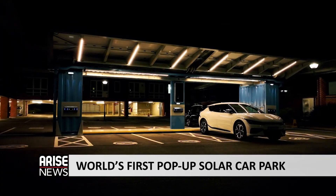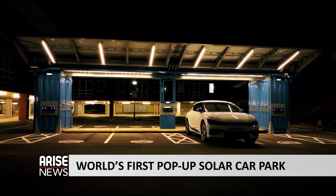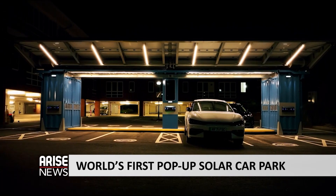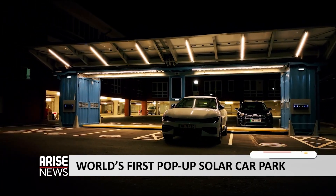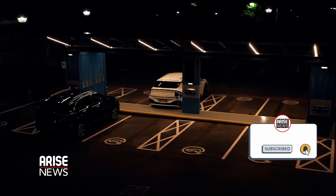As the electric vehicle market continues to grow, innovations like this are necessary, especially as the UK government intends to end the sale of petrol and diesel vehicles by 2030. Leila Johnson Salami, Arise News.